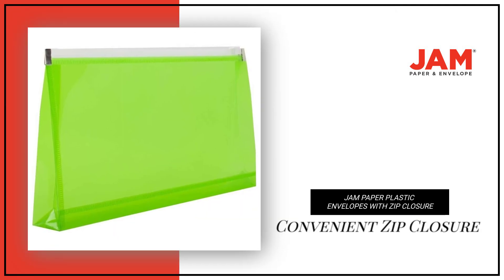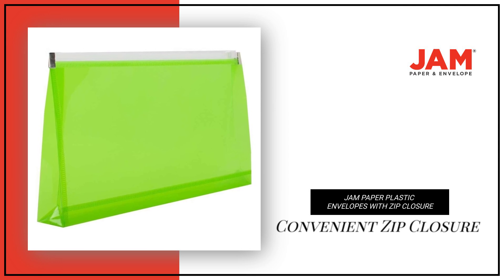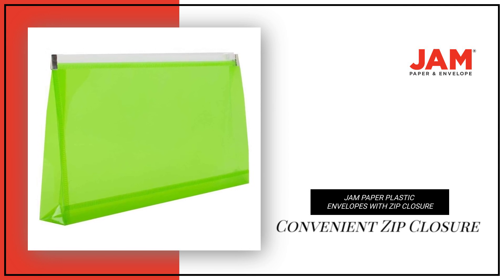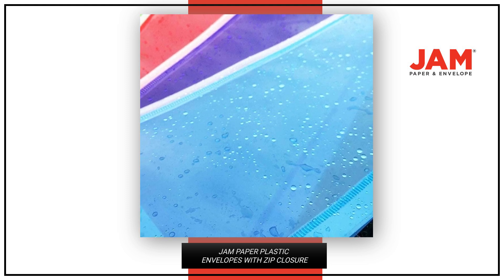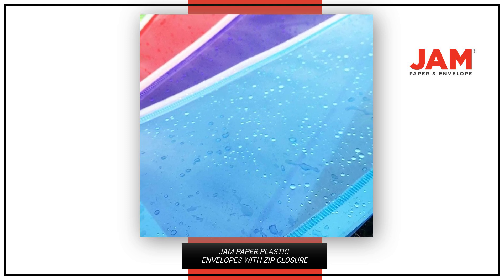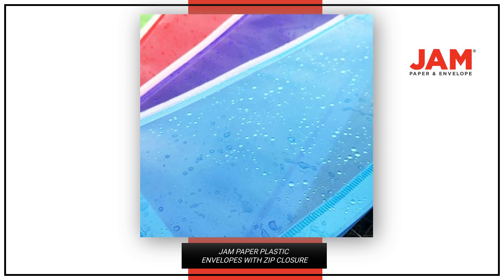Our flexible envelopes feature a convenient zip closure that opens and closes quickly and reliably, ensuring your items stay secure. Ideal for home, office, school, or on-the-go use, these plastic envelopes are perfect for keeping your documents in order and easily accessible.